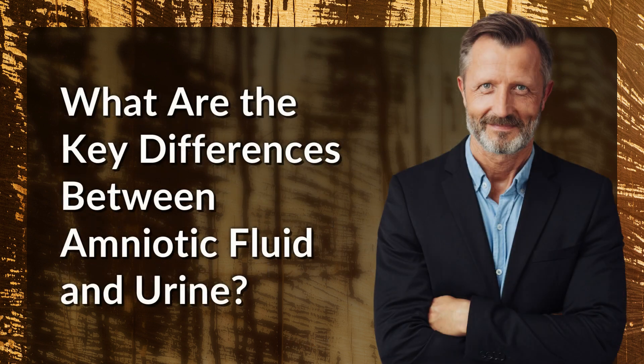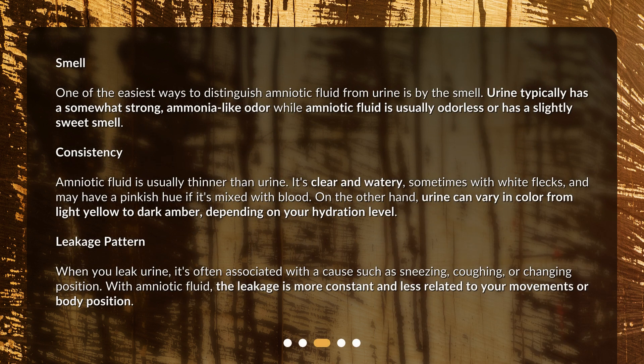What are the key differences between amniotic fluid and urine? Smell: One of the easiest ways to distinguish amniotic fluid from urine is by the smell. Urine typically has a somewhat strong, ammonia-like odor, while amniotic fluid is usually odorless or has a slightly sweet smell. Consistency: Amniotic fluid is usually thinner than urine. It's clear and watery, sometimes with white flecks, and may have a pinkish hue if it's mixed with blood.